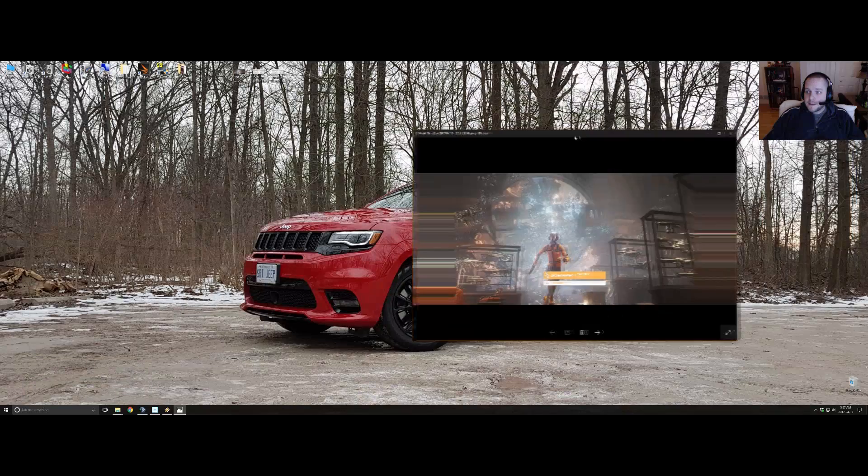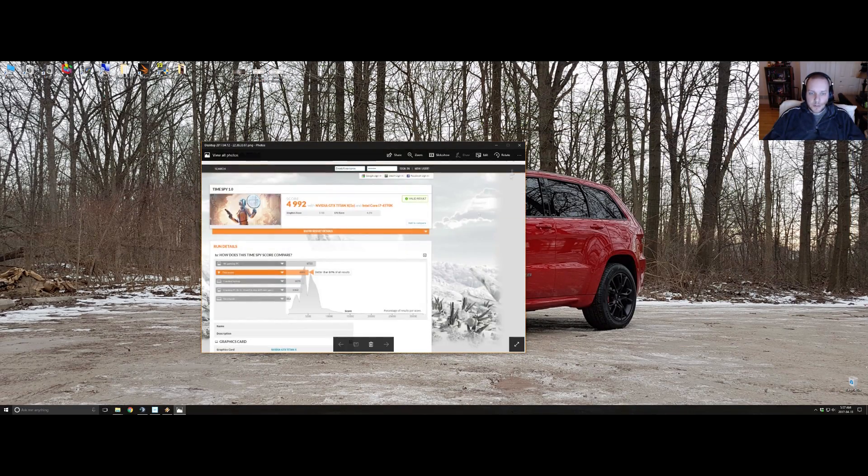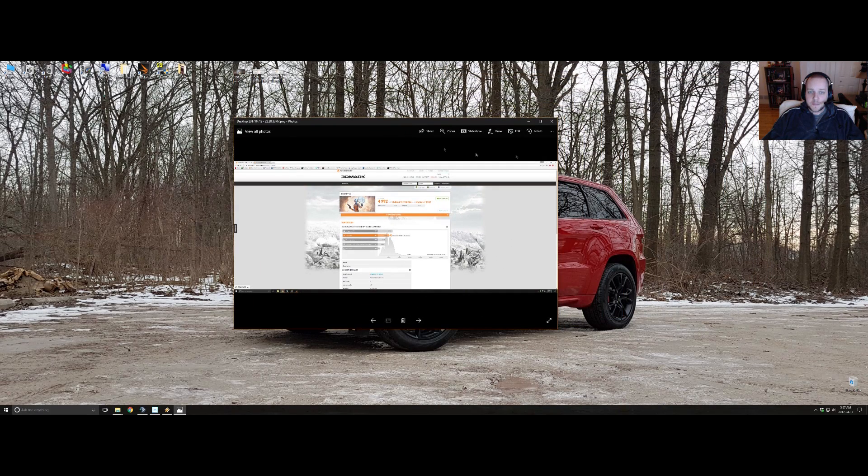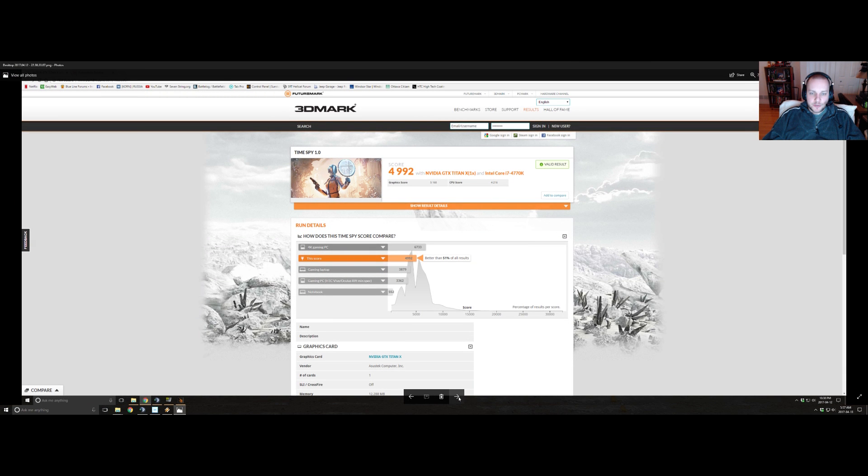I'm just going to do it the old-fashioned way and show you the results. The first one — with the Titan X Maxwell — kind of an embarrassing score, not very good. My equipment is about two years old, my Core i7-4770K, and nothing is overclocked — all stock speeds. So, 4,992 3DMarks. I'm better than 51% of all results — basically smack dab in the middle, which is not really where you want to be. We flip over to the Titan XP, and you can see what it does to the score: I jump up to 8,477, and I'm now better than 93% of all results. These benchmarks are very much not scientific — I just ran them and I'm not even really sure what I'm doing.